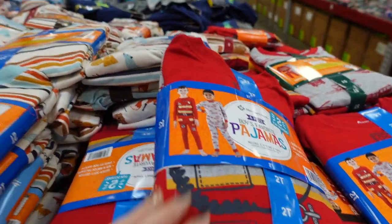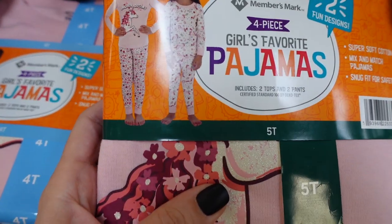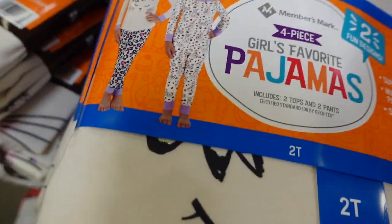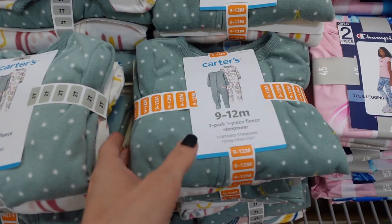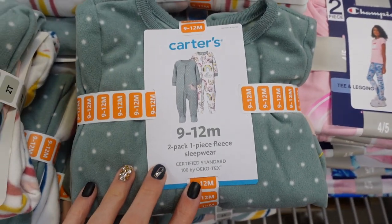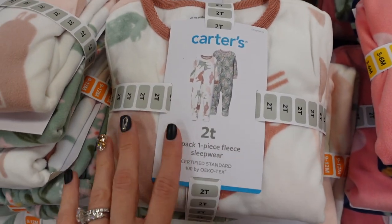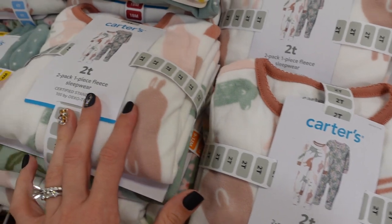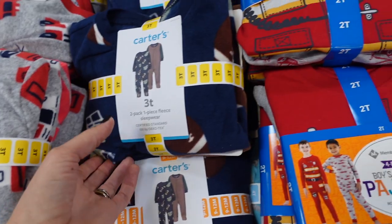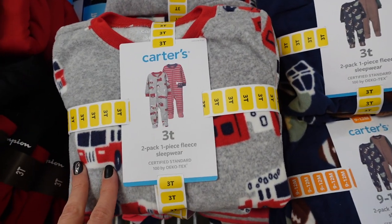They have cute little pajamas here for $10.98 — it's like a firefighter theme, not Christmas but still cute. They have a really cute set I love over here. These winter pajamas are $13.98 and you get two in a pack for the babies — pink ones, sagey colors, pale pinks. On the other side they have football ones, fire trucks, and cozy fall-to-winter vibes.